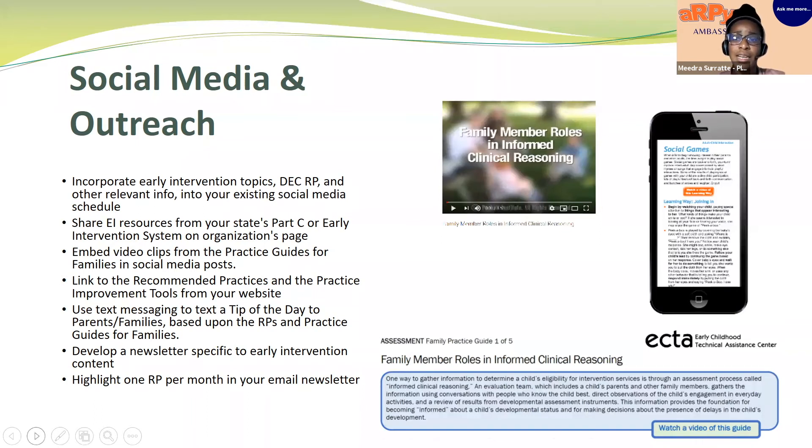We also use text messaging to provide a tip of the day to parents and families based on the recommended practices. It's important to note that many of your peers who are RP ambassadors within parent centers may have really great ideas for engaging with families — this text messaging idea actually came from another center. I always like to highlight that because networking and sharing is what makes this great — you may get ideas you hadn't thought of before. We also developed a newsletter specific to early intervention, and in that newsletter we highlight one recommended practice a month, which has been really beneficial to families.